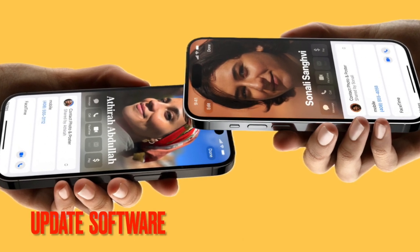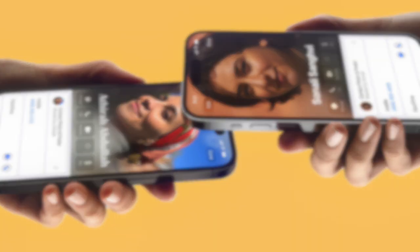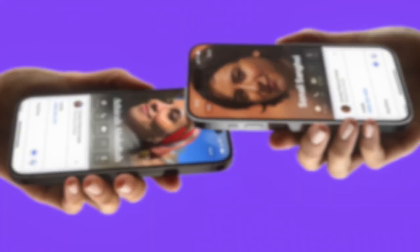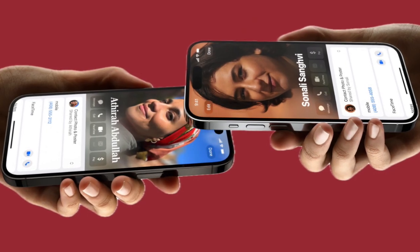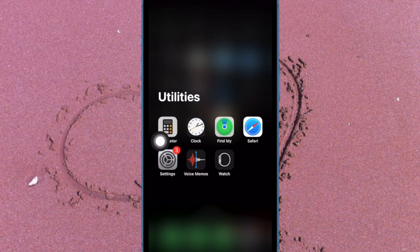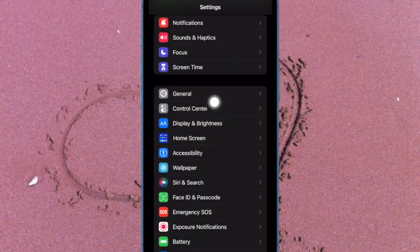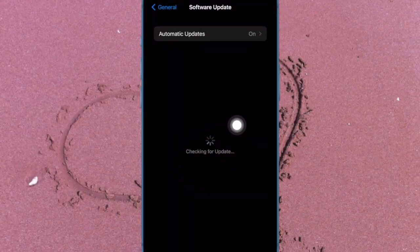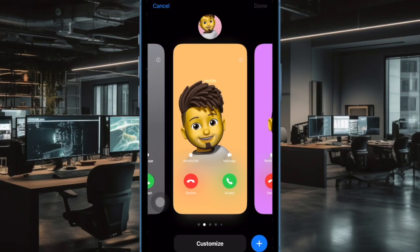And finally, I would recommend you to update the software. If the Proximity Sharing feature is yet to kick in, there might be a software bug preventing this new feature from working properly. To do so, open the Settings app on your iPhone, now tap on General, then tap on Software Update, and finally download and install the latest version of iOS. And that's all there is to it.